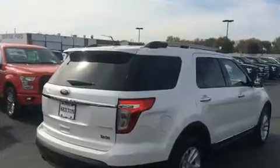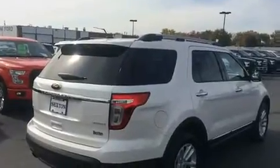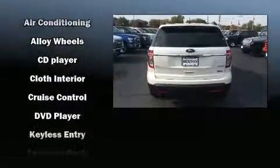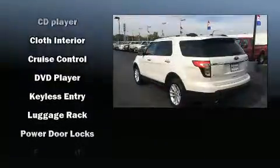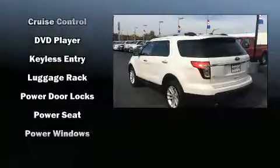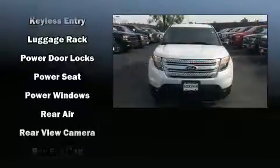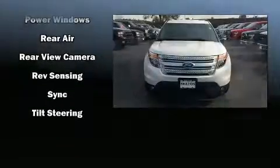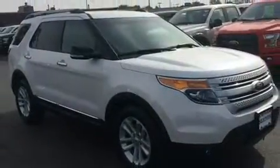Ford ensures the safety and security of its passengers with equipment such as head curtain airbags, front side impact airbags, traction control, a security system, and four-wheel disc brakes with ABS. Various mechanical systems are monitored by electronic stability control, keeping you on your intended path.